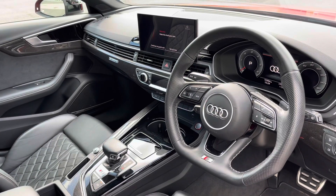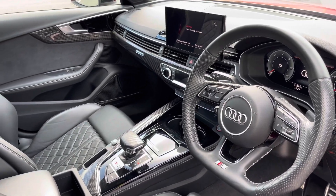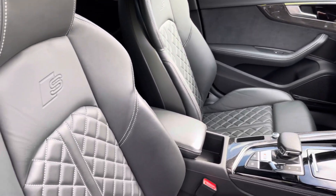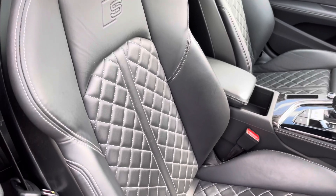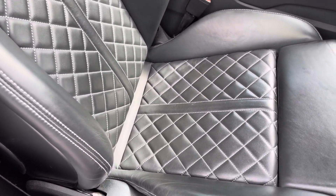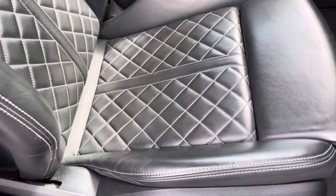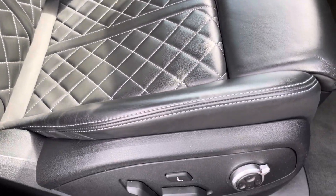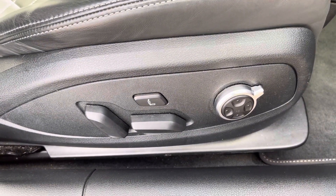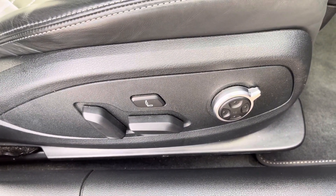In the front you'll find a flat bottom three-spoke leather multifunction steering wheel and the optional carbon atlas inlays, while there's fine Nappa leather upholstered front super sport seats, which are not only plush but also really comfortable and supportive, especially on long journeys, while they're electrically adjustable and include four-way electric lumbar support as well as a massage function.